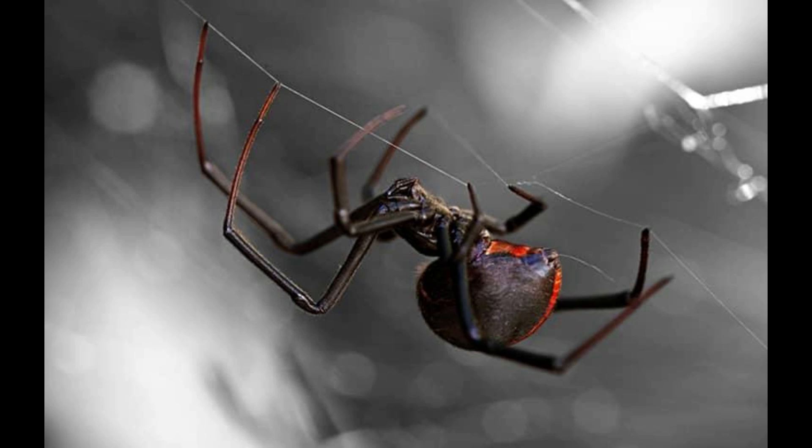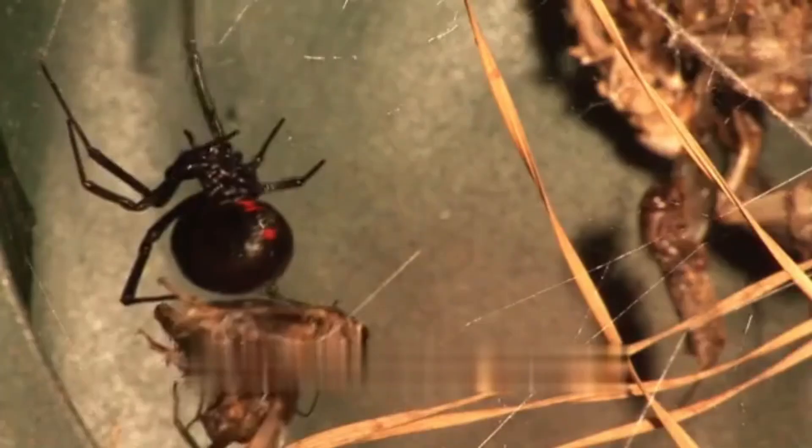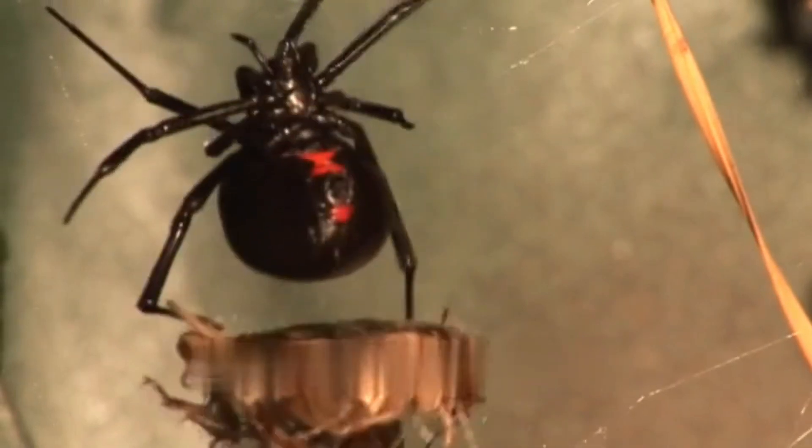Wolf spiders are robust and agile hunters known for their keen eyesight. Unlike black widows, they do not build webs to catch prey, but actively hunt and pounce on their victims.